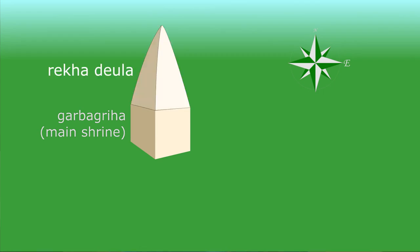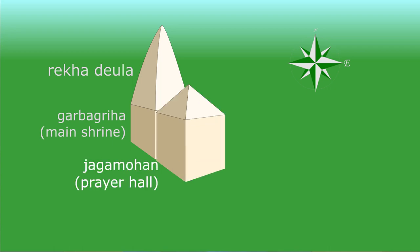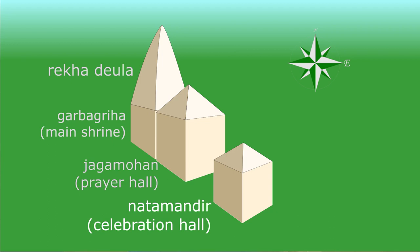So what makes a Kalingan Temple? There are three main parts. The first one is the Reka Deulag, which is a tall tower with a curved roof over the main shrine. The second is the Jagamohan, which is a hall where people pray and worship. The third one is the Natha Mandir, which is a meeting hall where people gather and celebrate.